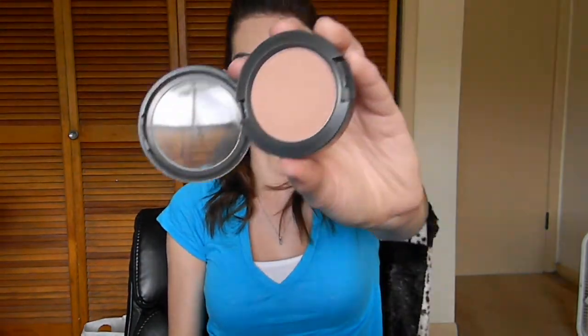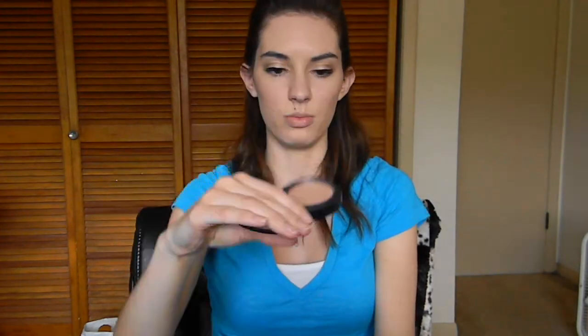This is another MAC product — it's a paint pot in Bear Steady. I know everyone goes with Painterly, but I kind of like this one as well. It's a shimmer color — I'd call it a champagne color. It's got a shimmer in it, and it's nice because I don't always like using matte eyeshadows. It's a really nice shimmery base. And then I have the MAC powder blush in Buff. I usually like to keep my cheeks a very neutral color, and this blends into my skin really, really well. It's great for my light skin.